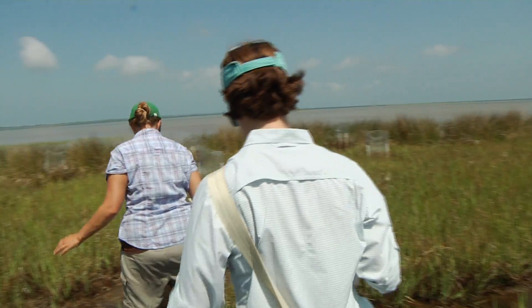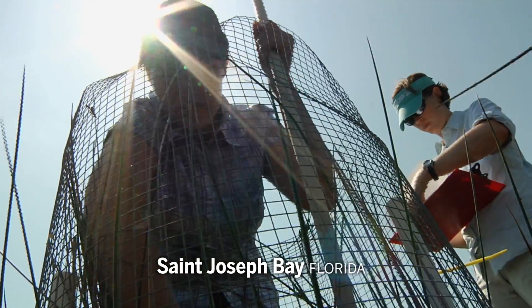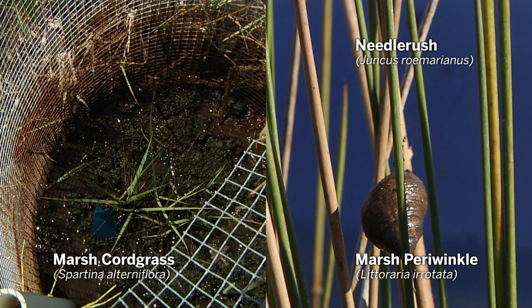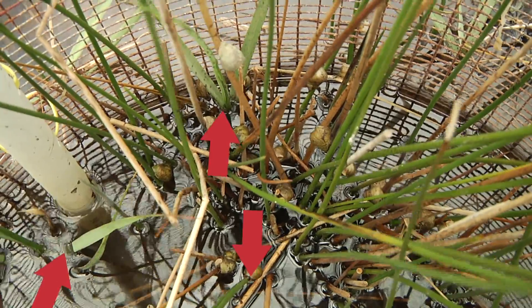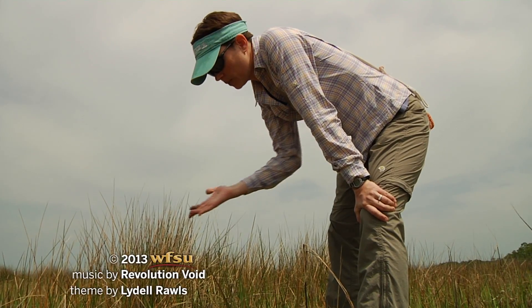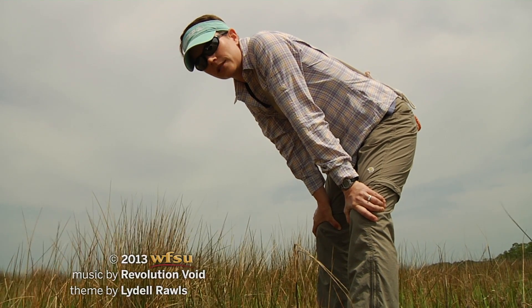Randall has also tried to tease apart relationships between different plants in the marsh. To try to understand this relationship between Spartina and Juncus and snails, they've done a series of experiments in the lab and in the field. If you have needle rush and snails, the Spartina actually does better than if you have just one or the other. So this is another case where there are benefits to living with other species in the marsh.